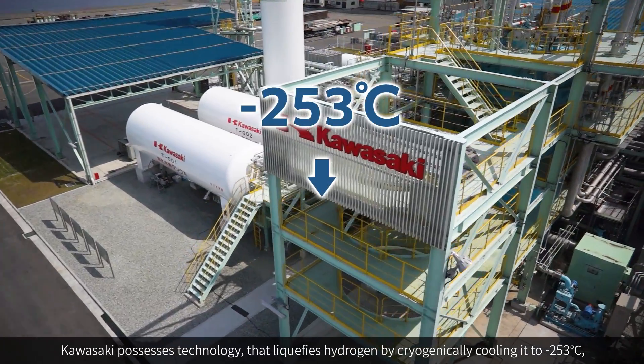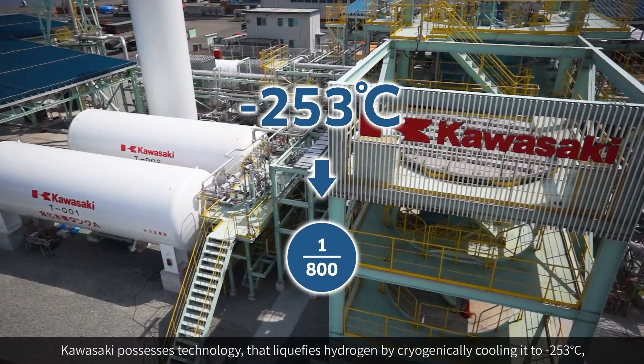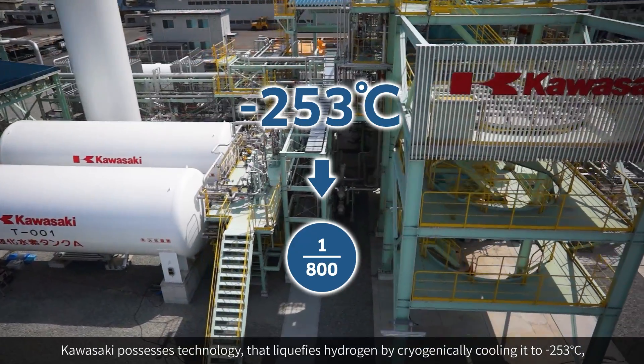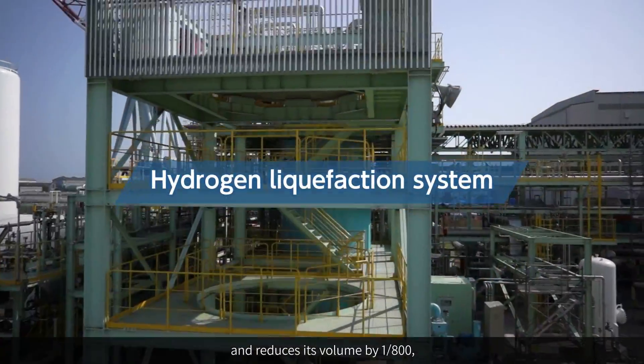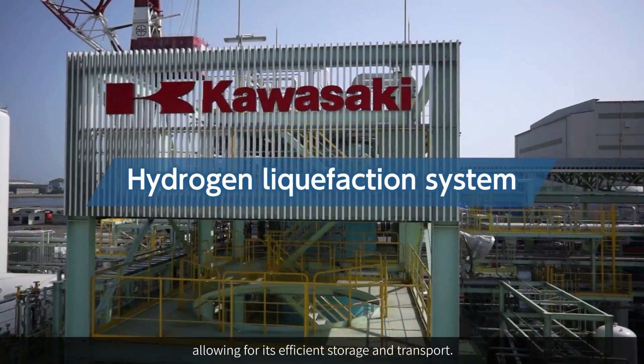Kawasaki possesses technology that liquefies hydrogen by cryogenically cooling it to minus 250 degrees Celsius, reducing its volume by 1,800 times, allowing for its efficient storage and transport.